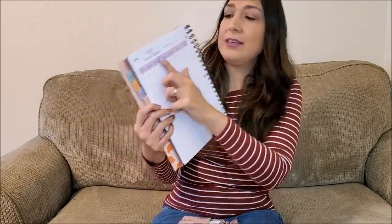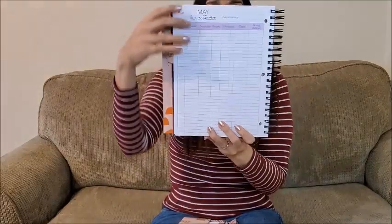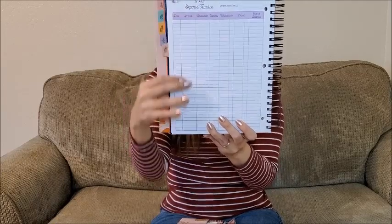The expense tracker is great — not only for your envelope categories but also for all your bills and any expense you have for the month. You write everything down here. You have the starting balance, date, account, transaction, category, withdrawal, deposit, and balance — all the details are here so you can see where your money is going. It's really important so you can tell whether you are keeping on budget or not.